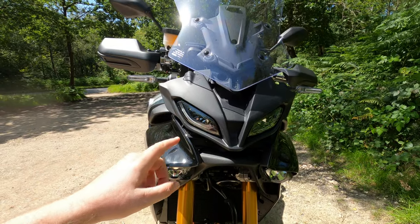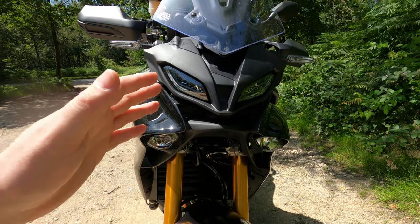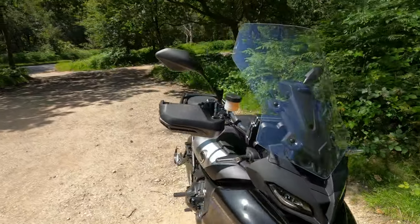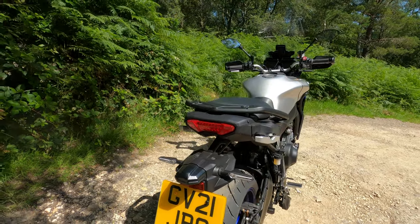Moving around to the front of the bike: lighting wise, these are all LED, and you've got fog lights on there as well. Being a GT version, you've also got cornering lighting, which works with the six-axis IMU. LED lighting all round, and the rear is a nice tidy unit — that's going to do the job.